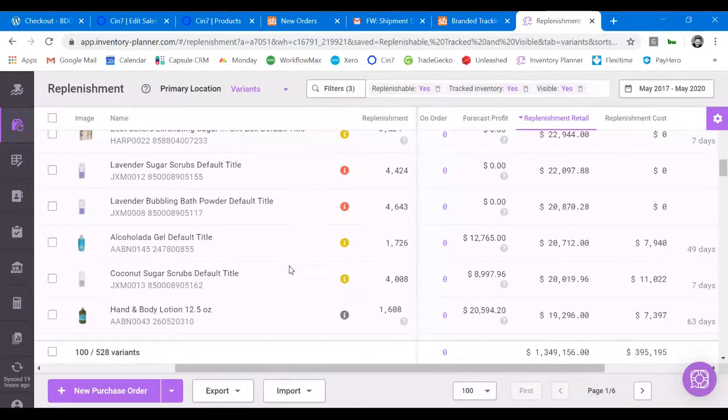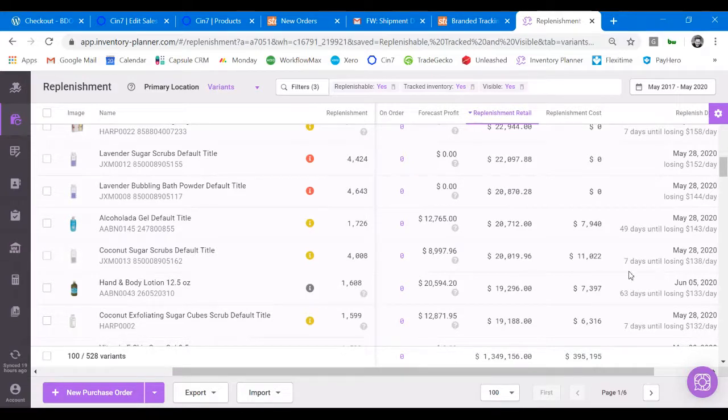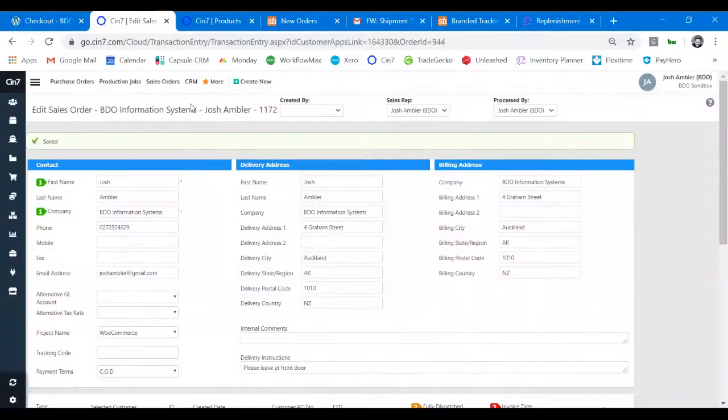I'll touch on stock forecasting. Certainly when volume is high, you have issues around stock replenishment, particularly with e-commerce when you get on a run with sales or run a promotion. This tool is a great little stock forecasting tool that works out, based on your previous rate of sale and lead times for purchasing, when you're going to run out of stock. It gives you information such as: we're going to run out of this stock in seven days, and we're going to be losing $138 a day based on previous sales. Simple information but very powerful. We can go through and decide which items we definitely need to buy, place the PO, and that would automatically come back into DEAR as a purchase order.